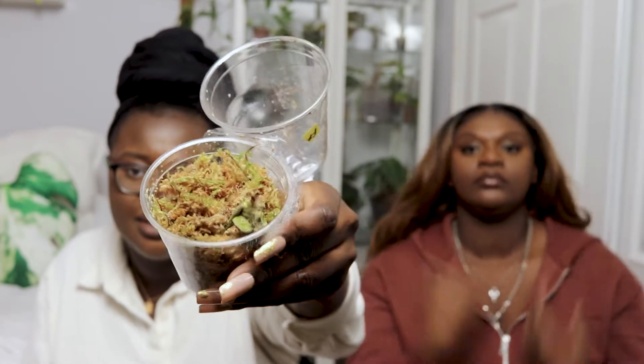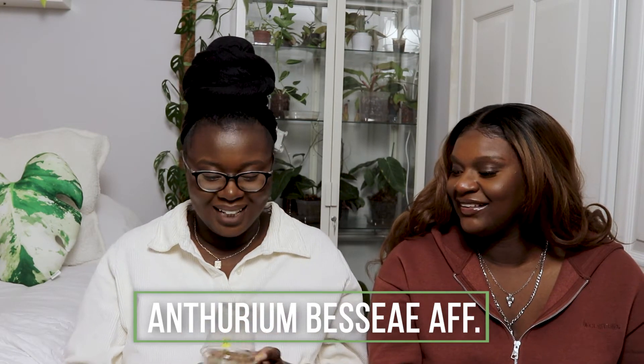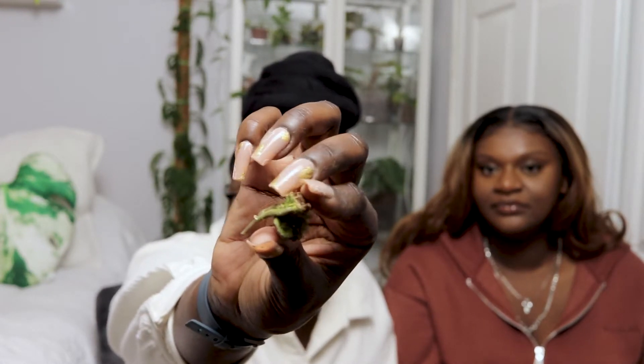Let us know down below. She sees the five plants I have here but she doesn't know the prices. So here's the format: I'll have her guess the price of each one first, then at the end we'll go over all the plants again, I'll tell her how far off she was on price, and she'll rate her favorite out of the five. Let's see how it goes.